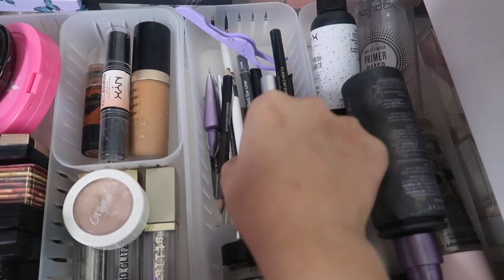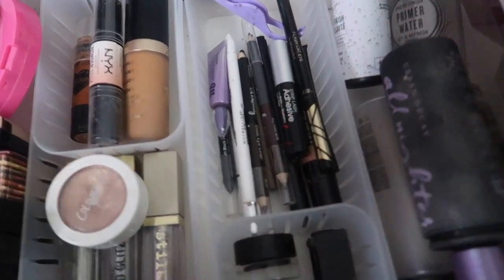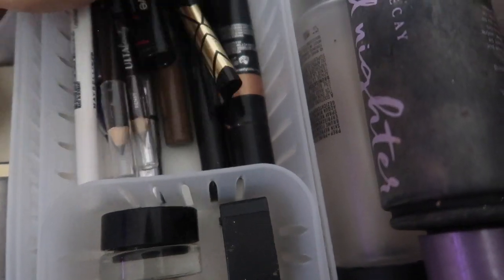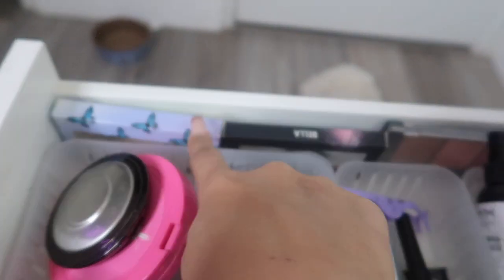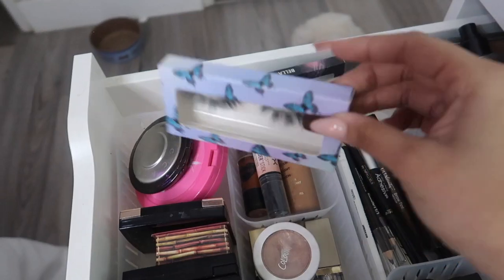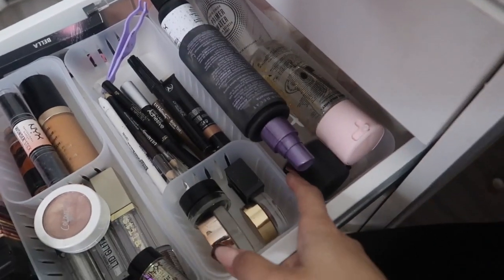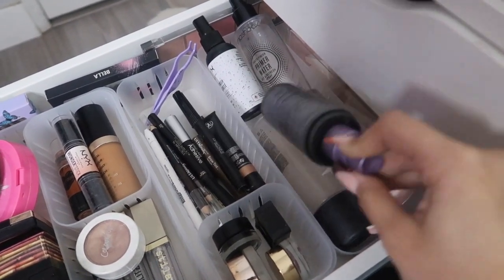These are all my pencils and liners — white eyeliner, eyeshadow primer, eyebrow enhancer, and a little eyelash tweezer. I don't really wear eyelashes, but I do really like these Glamnetic lashes — look at the packaging. Over there I have a contour and blush palette from Ulta that I don't really use. And in this last row I have all my setting sprays — my favorite is the Beauty Crop with the gold specks.